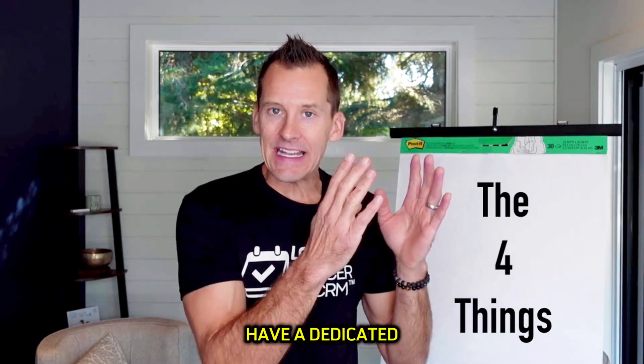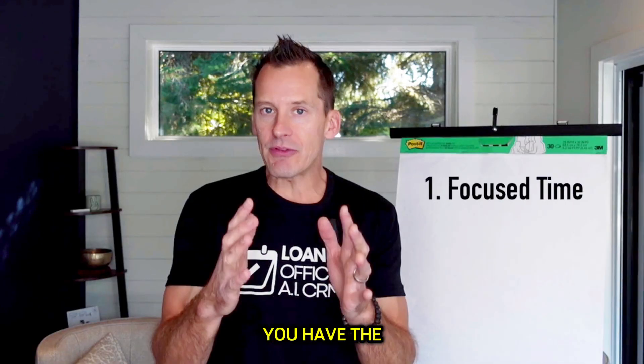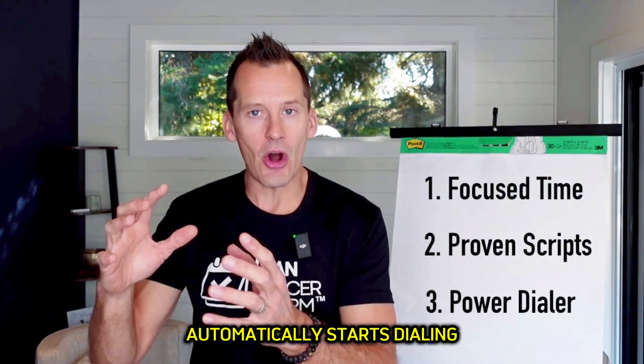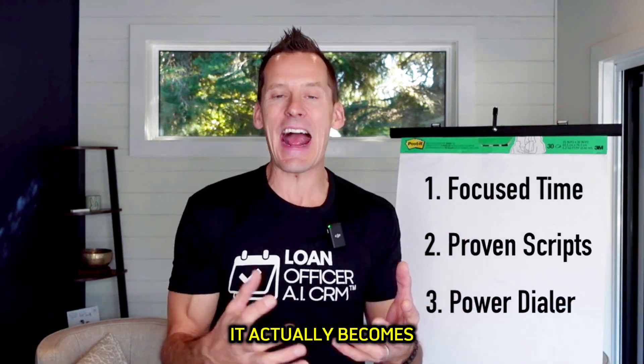But if you have a dedicated time in your calendar once a week to make those calls, you have the right script, and you have a power dialer so that you just walk into the office, click the button, and the phone automatically starts dialing—and you know what to say and when you're going to say it—it actually becomes fun and easy to do your database calls. When you see the results that come from that activity, it becomes almost addictive.